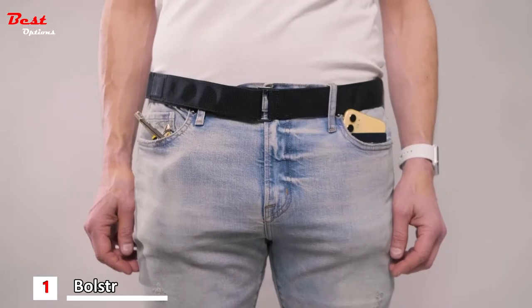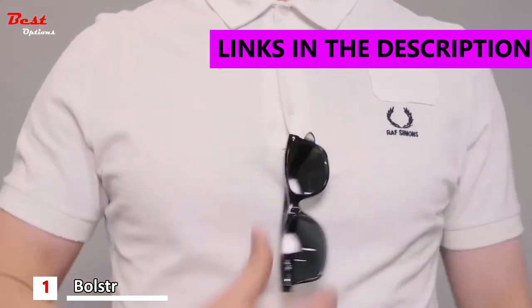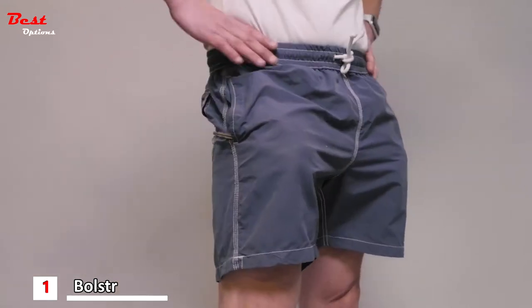Field pockets get overstuffed. Clothing wears. Access is difficult. Things get misplaced. Pocket stuffing does not look good.